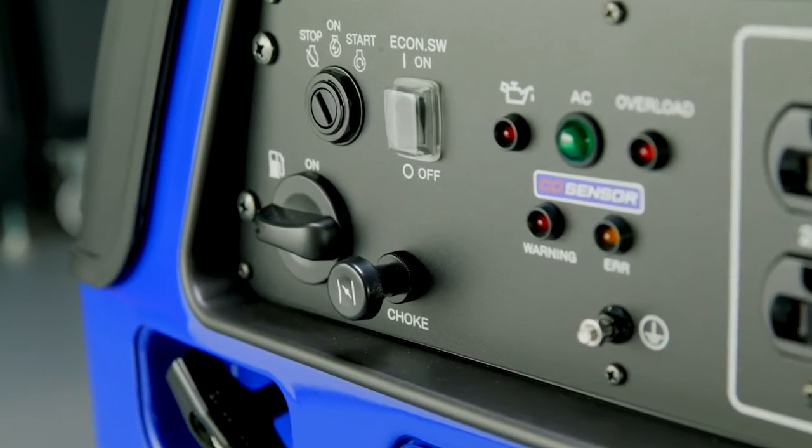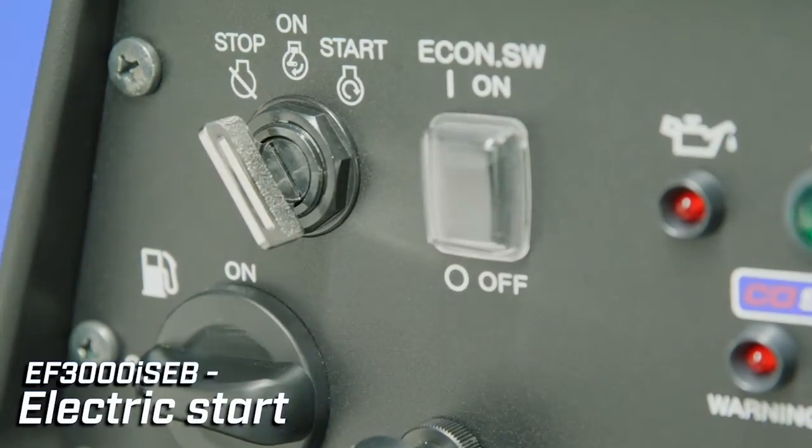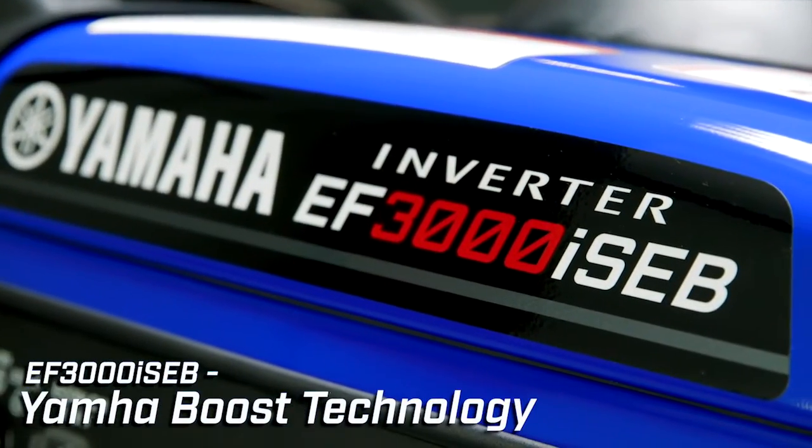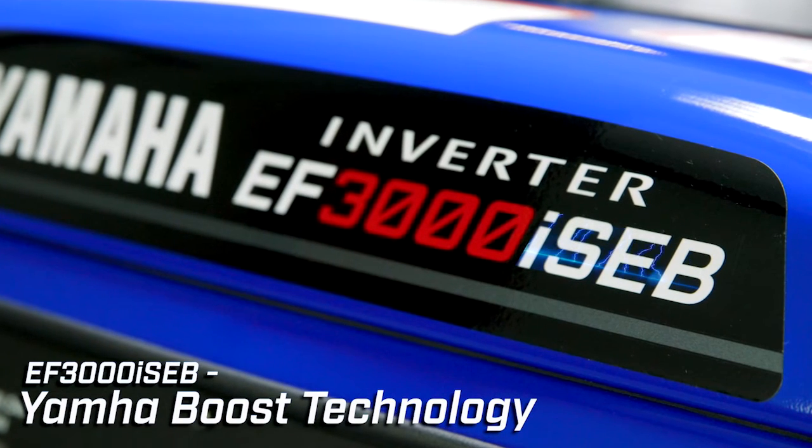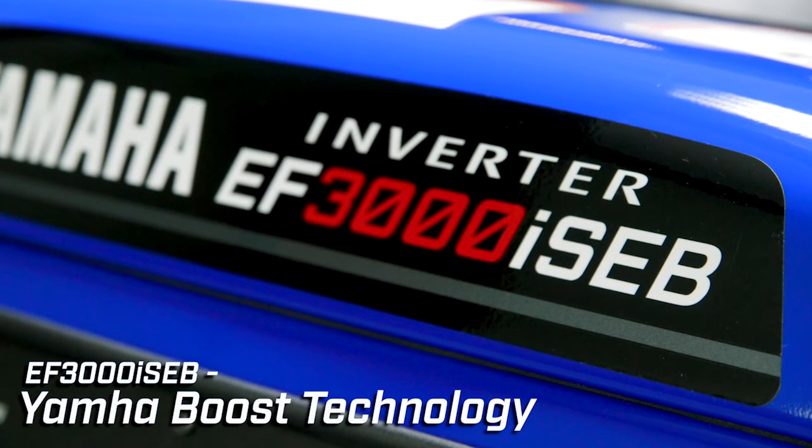The EF3000 Boost model packs an extra punch with electric start and Yamaha's boost technology, providing up to 500 watts of extra power for 10 seconds when sensing more power is needed for equipment startup.